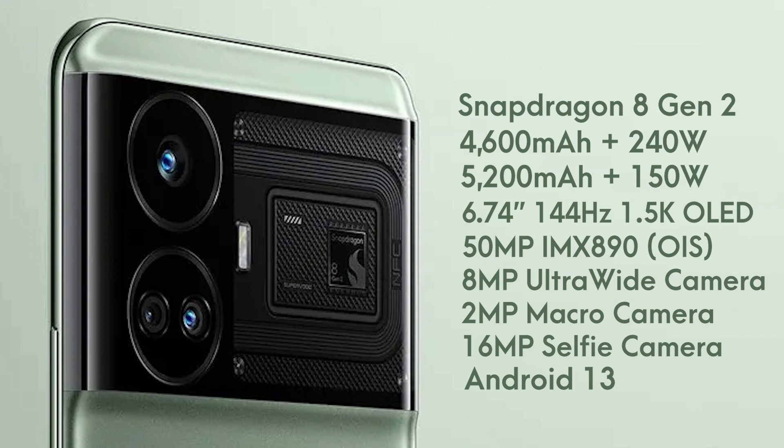The GT Neo 5 was launched globally as the Realme GT 3, so it is quite likely that the GT Neo 6 also launches with a different name outside China. Anyways, that is all about this video, and as always, I'll catch you in the next one.